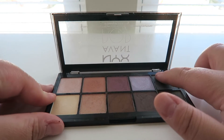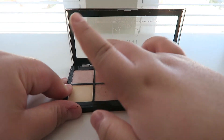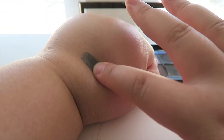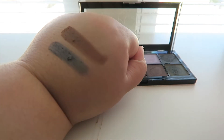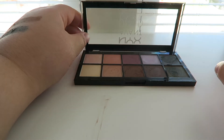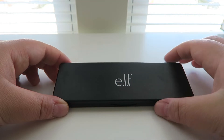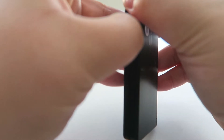Next palette is the NYX Avant Pom palette in Nouveau Chic. My cousin got this for me for Christmas one year. NYX has been coming out with a lot of newer palettes and they've been awesome. This is a great palette for every day or if you want to do a nighttime sultry kind of look. I absolutely love this one.